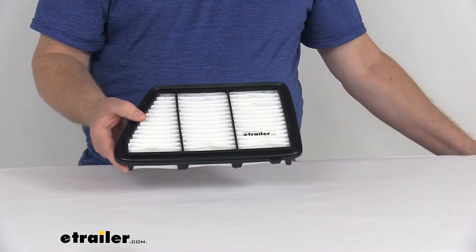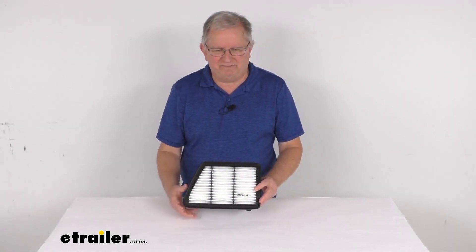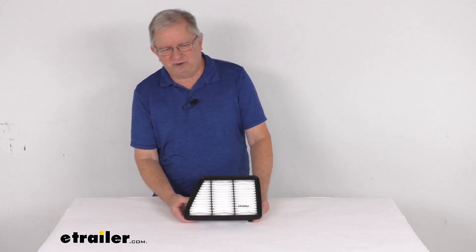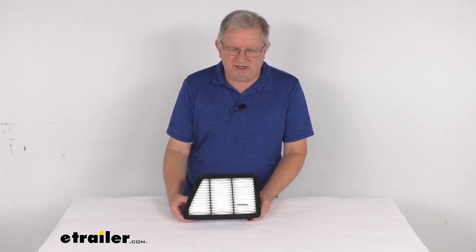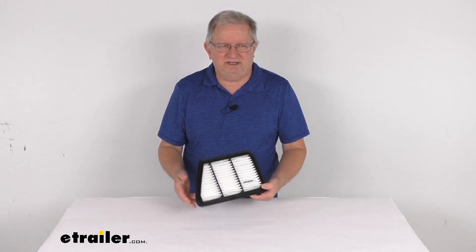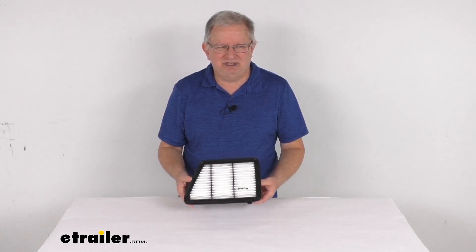One note on this is the manufacturer does recommend changing your air filter every 12,000 to 18,000 miles. To determine how often your filter should be changed, we recommend for you to consult your vehicle's owner's manual. But that should do it for the review on the PTC Custom Fit Engine Air Filter.